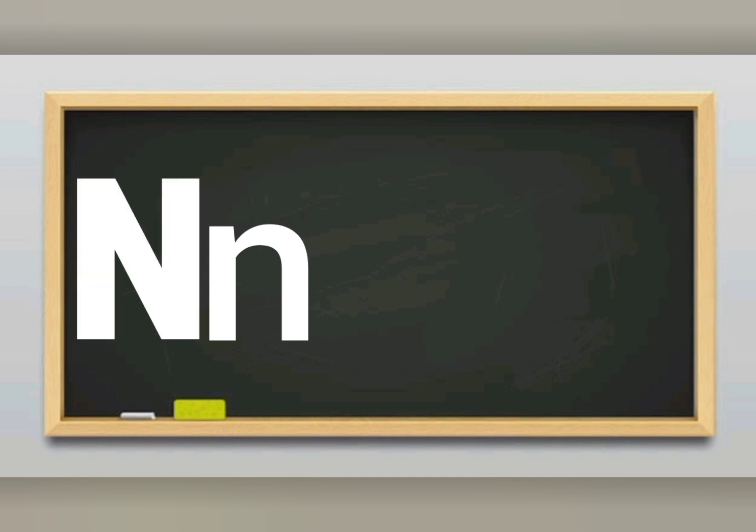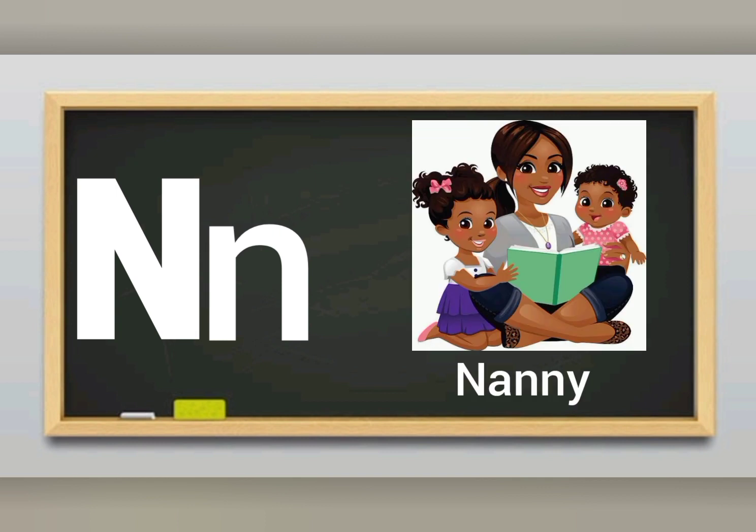Letter N sounds N. N for nanny, I love my nanny. N for nanny, I love my nanny.